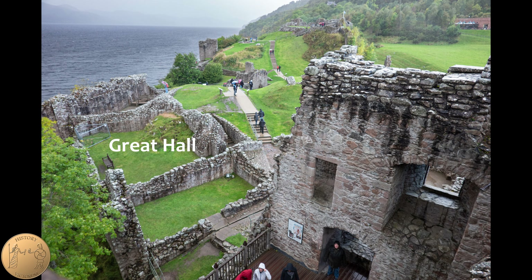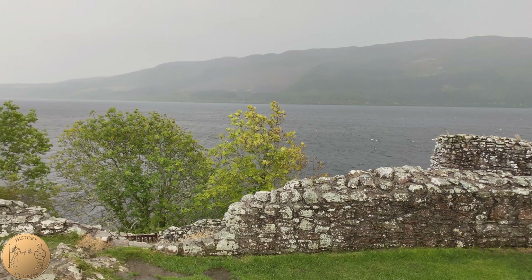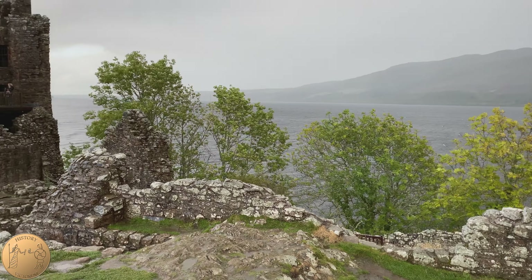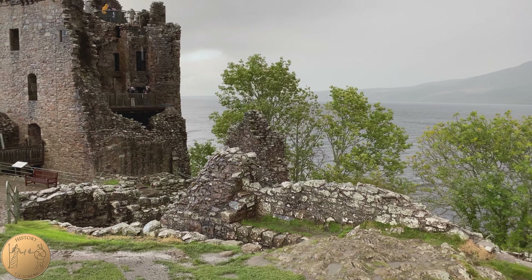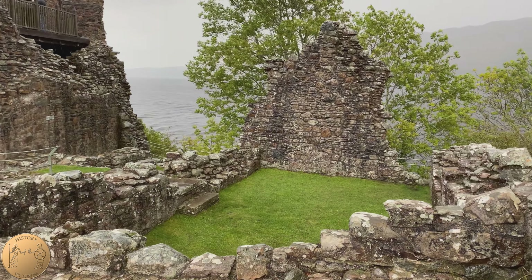The great hall would have been this rectangular building in the center, the building furthest away was the great kitchen, and the one closest to us would have been the great chamber where the lord and lady had private chambers. These structures fell into disuse around the time this new tower was built, possibly due to raids from the MacDonalds and other instability, and the chambers and living areas were moved to the tower.